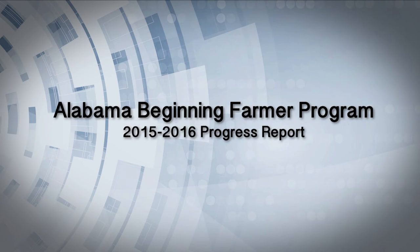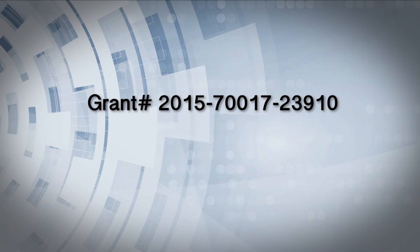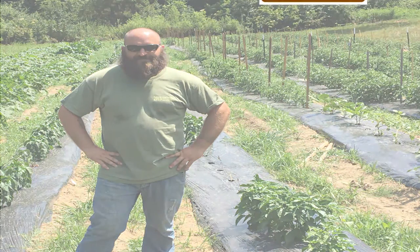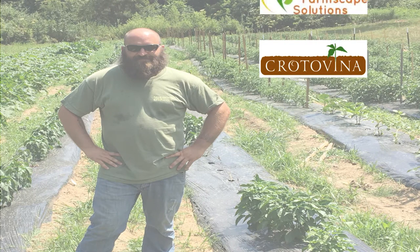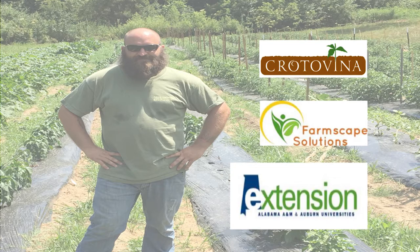Welcome to the first impact video from the Alabama Beginning Farmer project, funded by the USDA grant. This project is geared at providing on-farm technical assistance and resources to beginning farmers using a collective impacts model that involves nonprofit agencies, technical service providers, and Extension agents working as a team.